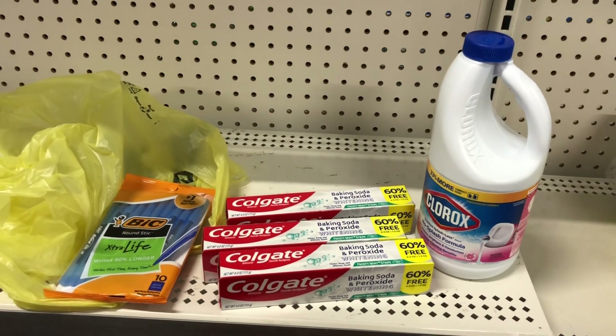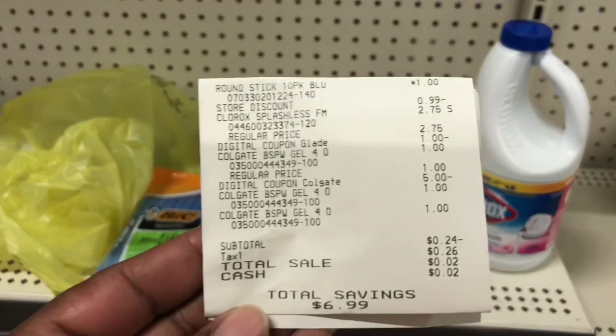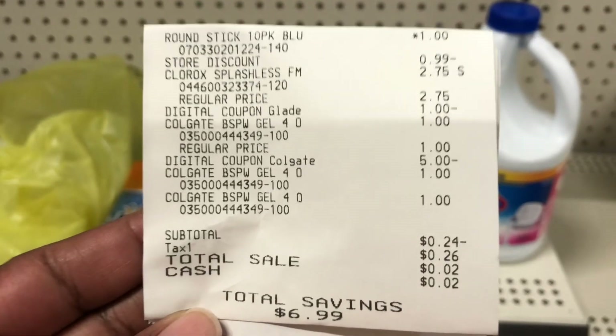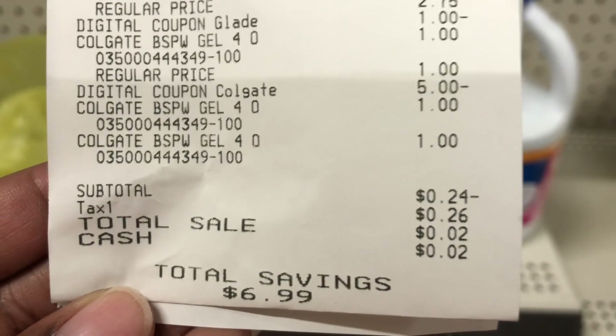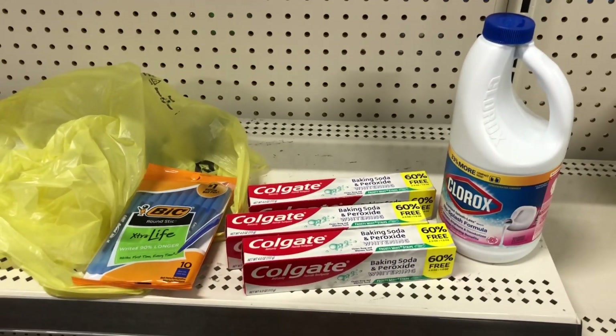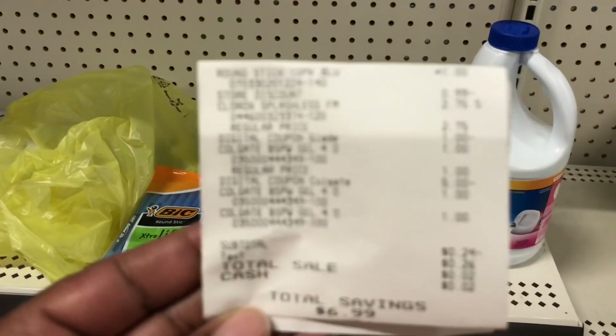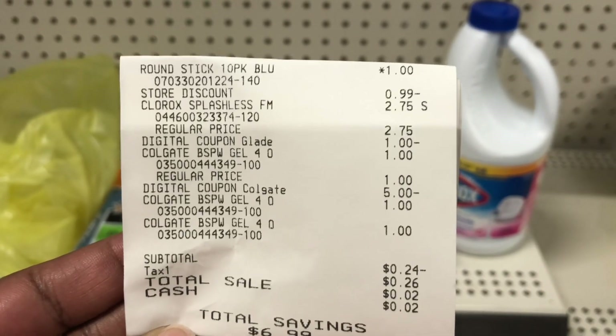I'm going to show you guys how my transaction totaled out at the register. I have checked out and everything worked out beautifully. Here is everything that I got — let me show you my receipt. My total out of pocket was two pennies! Bleach, toothpaste, and pins for a penny — you cannot beat it.